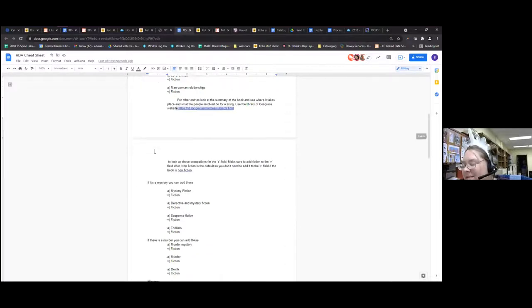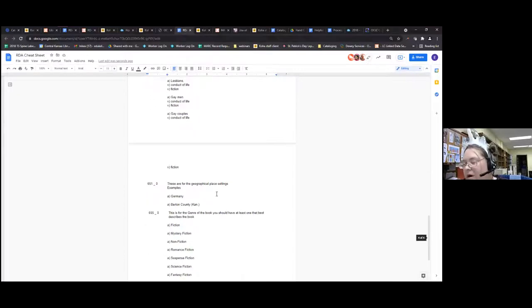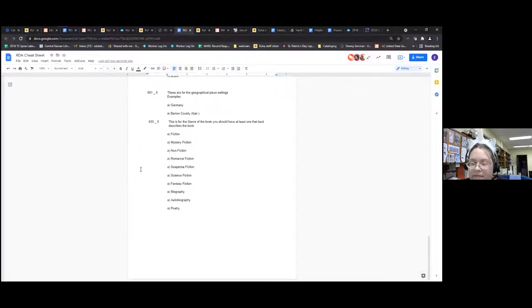I have romance, mystery, western because those tend to be the main ones, and I even have young adult LGBT because that's coming in more. This gives a good example of using geographic locations and genre. Putting these in will automatically put that in the genre section, so it will sort by genre. Q: Can you use the genre field for more than one, like suspense and fantasy? A: Yes — you'd have a 655 a Science Fiction and then a 655 a Suspense Fiction. These 650s, 655s — any of these — they're repeatable. Use them all.